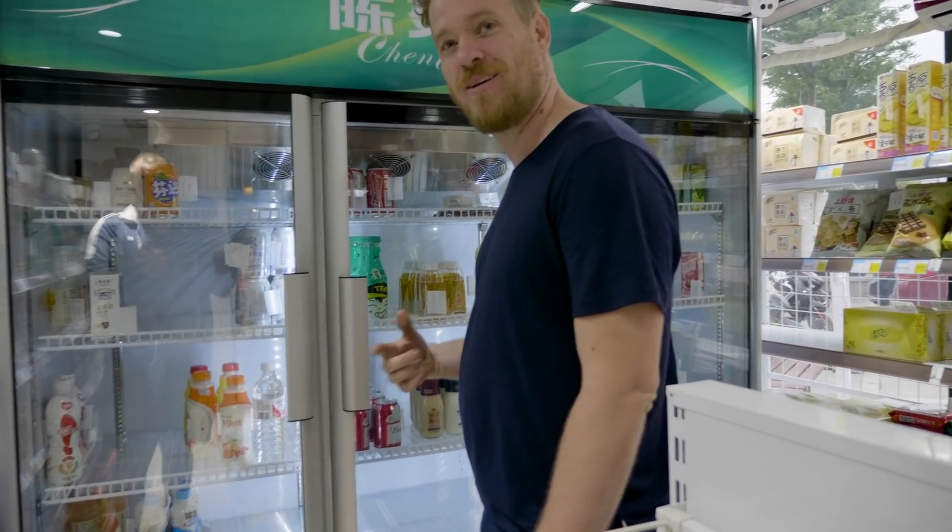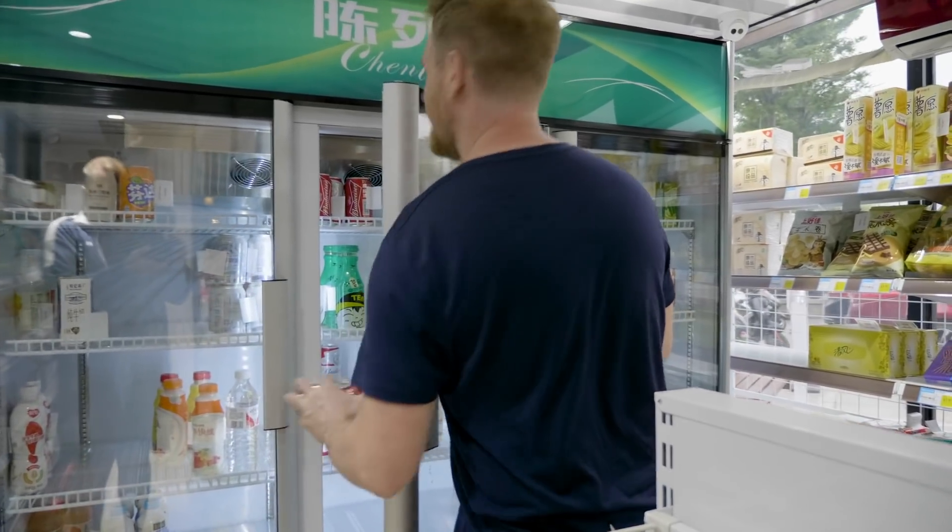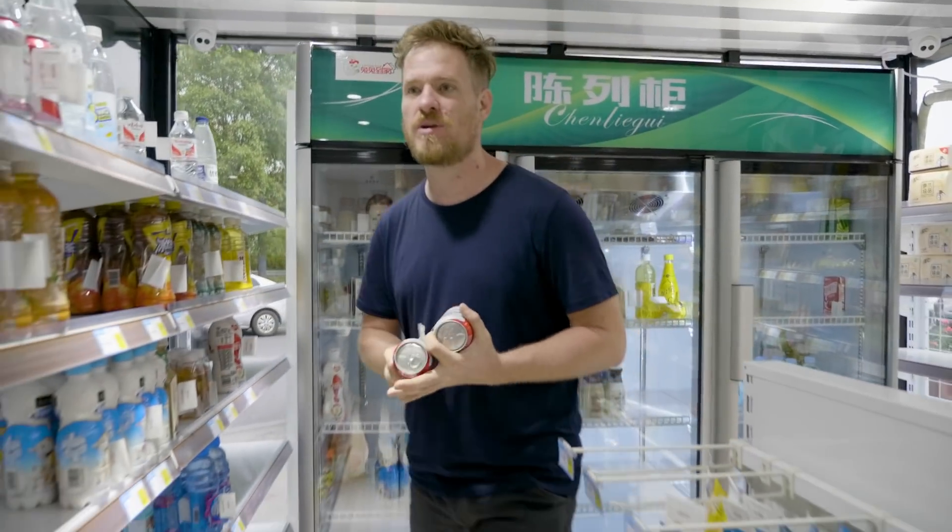I kind of think it's beer o'clock — you want a beer? Yeah, let's do it. So we'll get two Budweisers. Did you want anything else? Some water for sure.